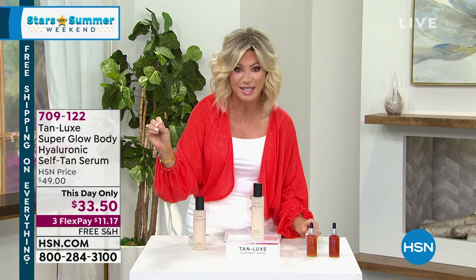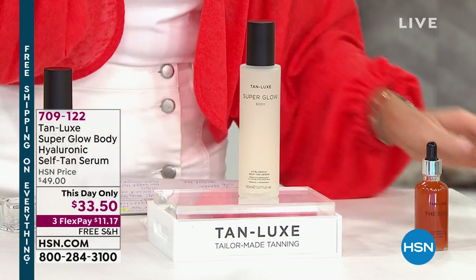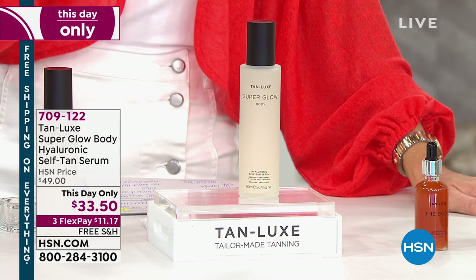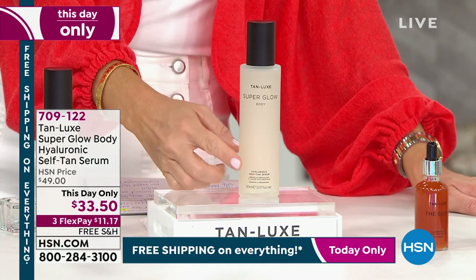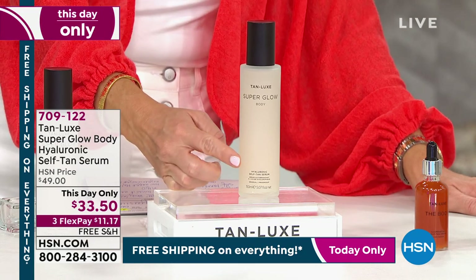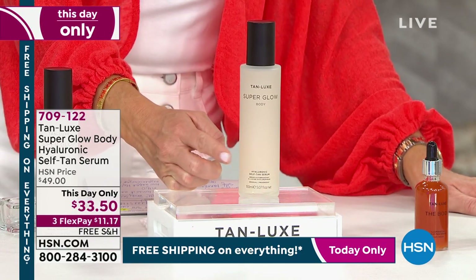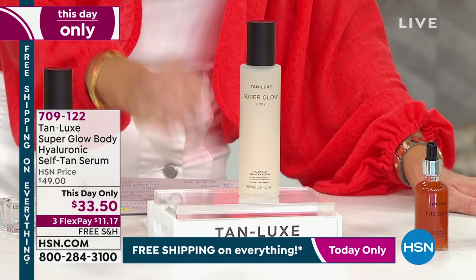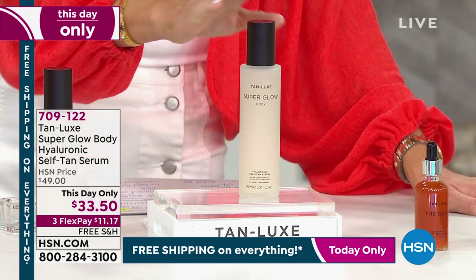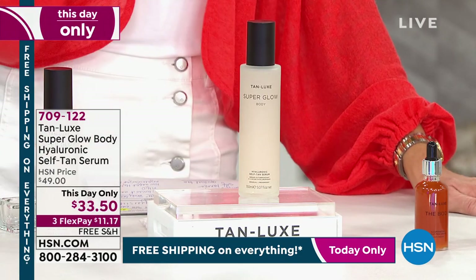They are the first to combine luxury skincare with self-tanning, and it's all clean beauty. This is the coolest serum. Tan Luxe is a luxury leader in the self-tanning industry internationally. This is the world's first serum that's a self-tanner. You have a low-weight hyaluronic acid and also a high-weight hyaluronic acid — different levels of hyaluronic acid — plumping, softening, giving great hydration to the skin. It is truly the ultimate body serum.